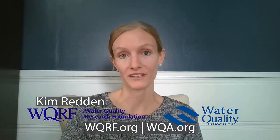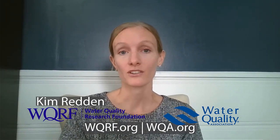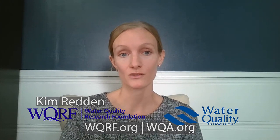Hi, I'm Kim Redden from the Water Quality Research Foundation. If you're dealing with the impacts of the winter storms and any power outages that have resulted and you're concerned your water quality may be affected, there are several resources out there that can help you.